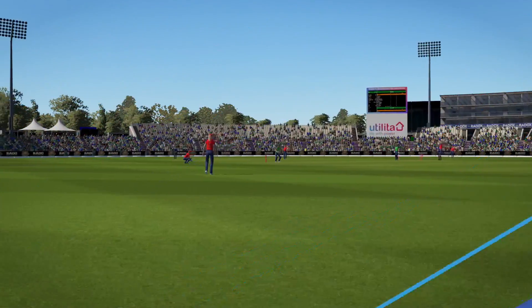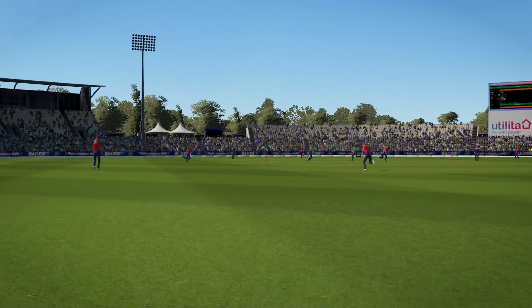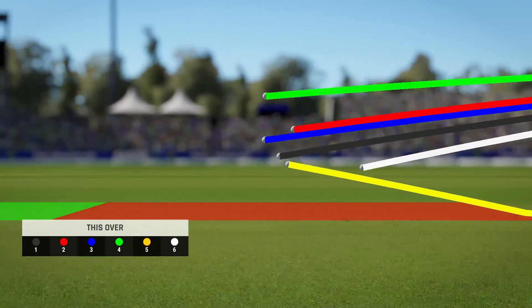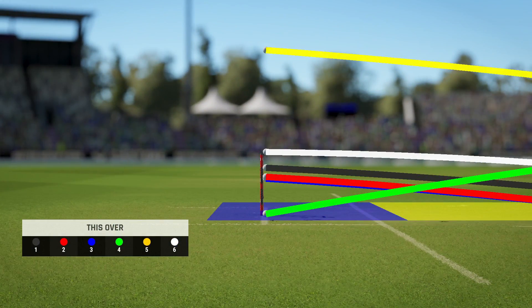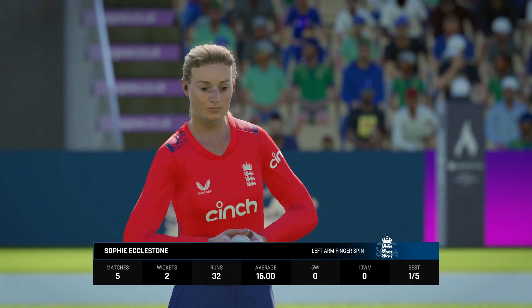Well, that was a struggle — getting smacked all over the park. Eccleston, the left-armer, is coming on to bowl from the northern end.